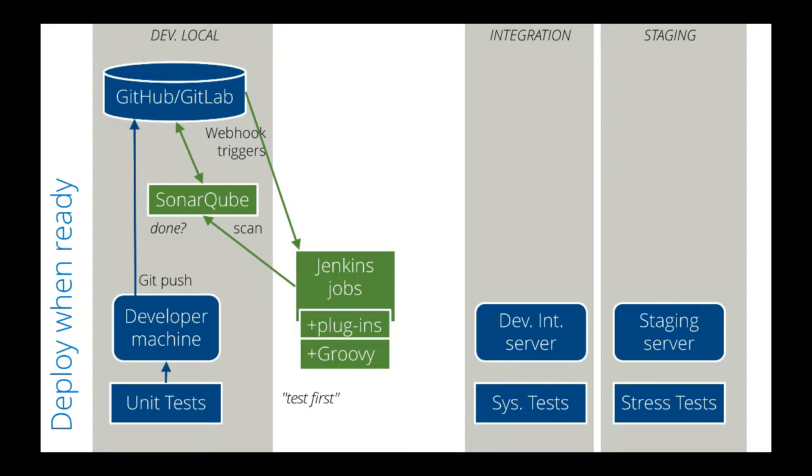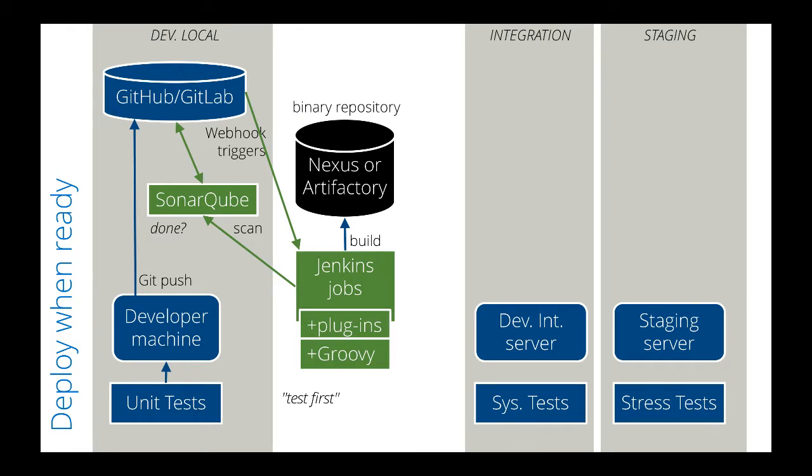Jenkins senses whether jobs are done, so when code quality is good enough, Jenkins can automatically start a chain of jobs that builds, from source code, executables stored in a binary repository such as Nexus or Artifactory.